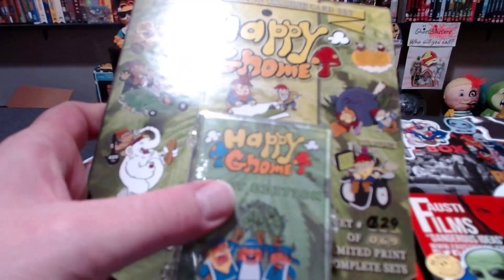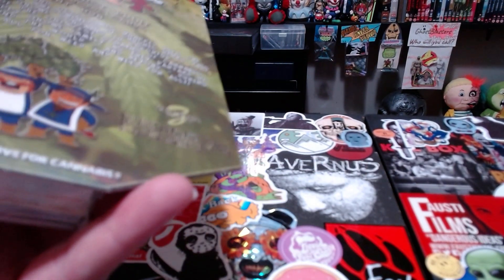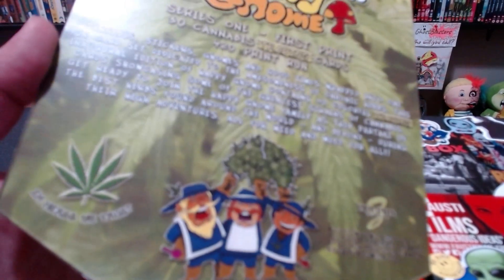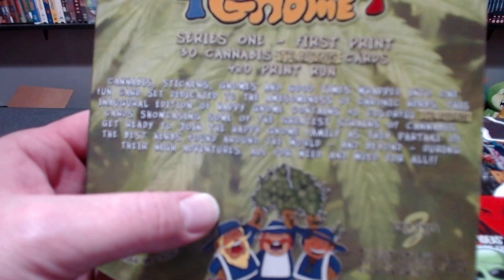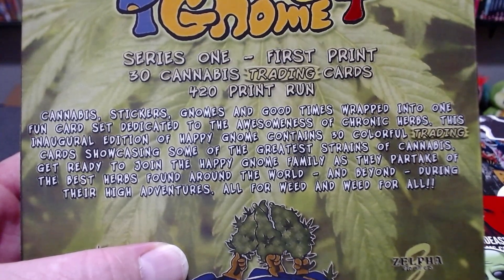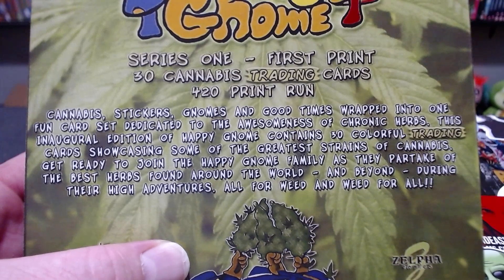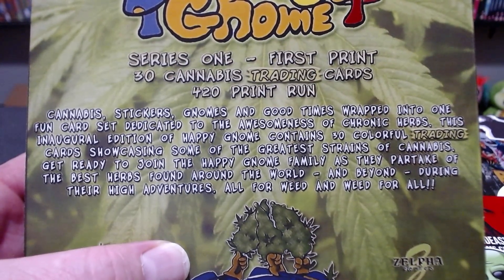What's going on guys, my name is Nathan, welcome back to my channel. Today we have a trading card series called Happy Gnomes. This is a 420 marijuana-themed trading card set featuring gnomes discovering and enjoying marijuana. Cannabis stickers, gnomes, and good times wrapped into one fun card set dedicated to the awesomeness of chronic herbs. This inaugural edition contains 30 colorful trading cards showcasing some of the greatest strains of cannabis, joining the happy gnome family as they partake in the best herbs found around the world and beyond during their high adventures.